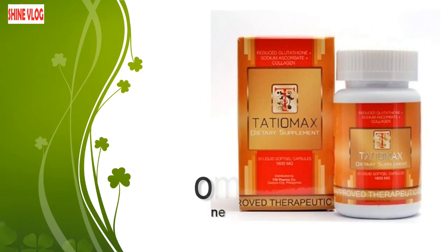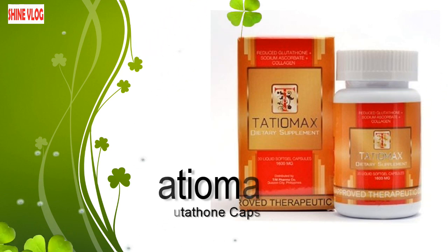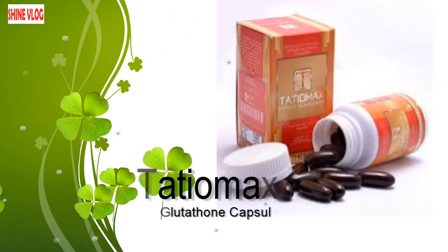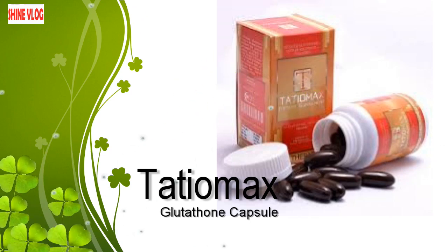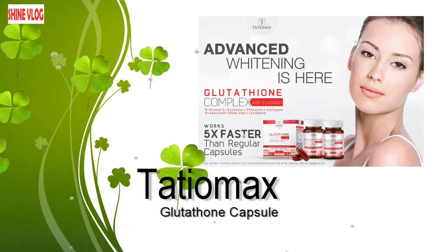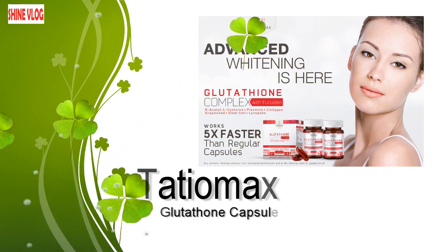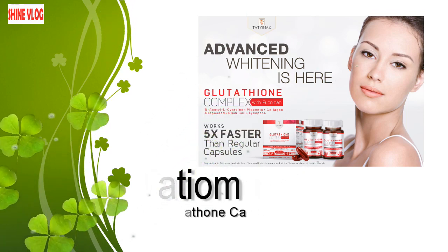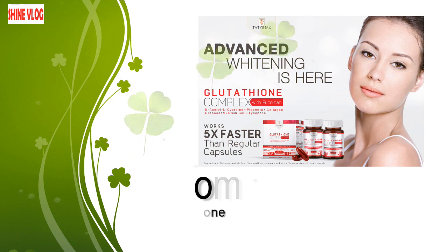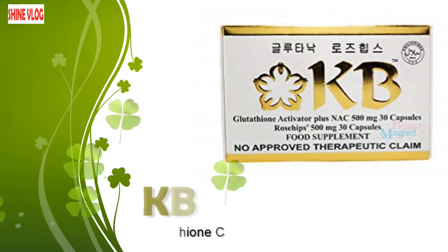Number 6: Tashiomax. From boosting our immune system and enhancing energy levels to improving skin health, the immense wealth of health benefits associated with regular supplementation of Tashiomax glutathione brand is numerous. It is FDA approved, and investing in this product is probably one of the most natural ways to improve and enhance the beauty of your complexion. Number 5: KB Glutathione Capsule.